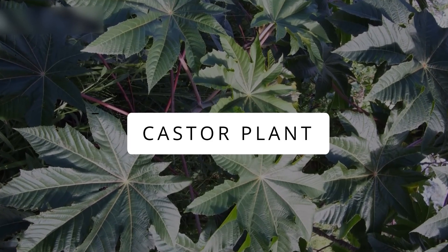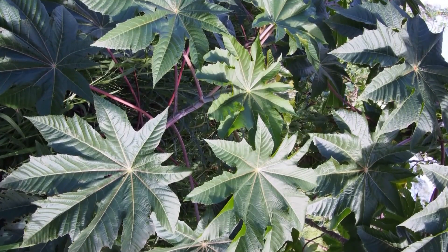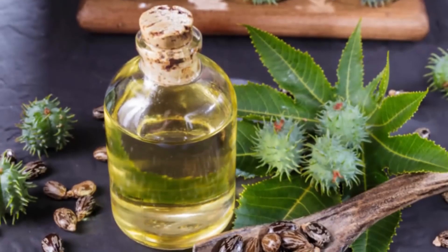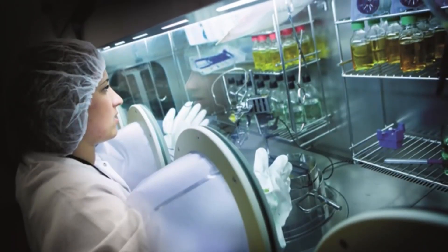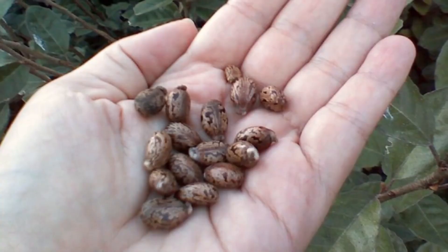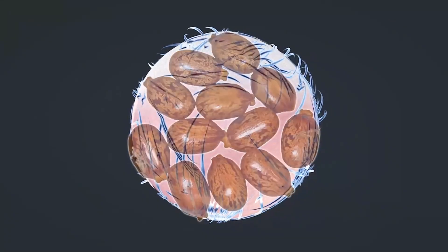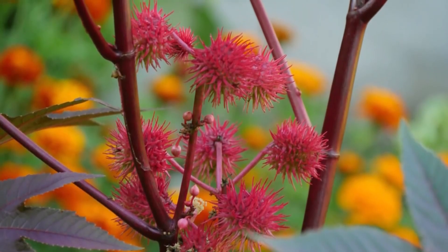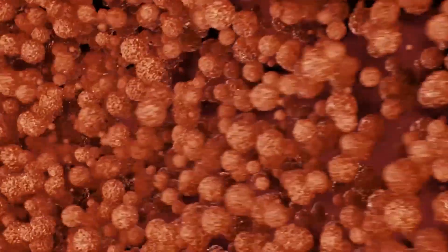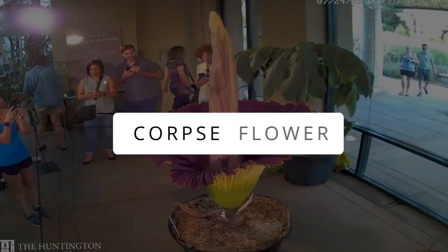Castor Plant. The castor oil plant is a blessing in disguise — a giant reaching up to 40 feet high, known for its oil-rich beans that are both a treasure and a hazard. Grown for pharmaceutical and industrial uses, these plants hold a dark secret: their seeds contain ricin, one of the world's most toxic substances. The castor bean toxin works like a troublemaker for the human body, stopping cells from producing protein. So these tiny beans pack a big punch.